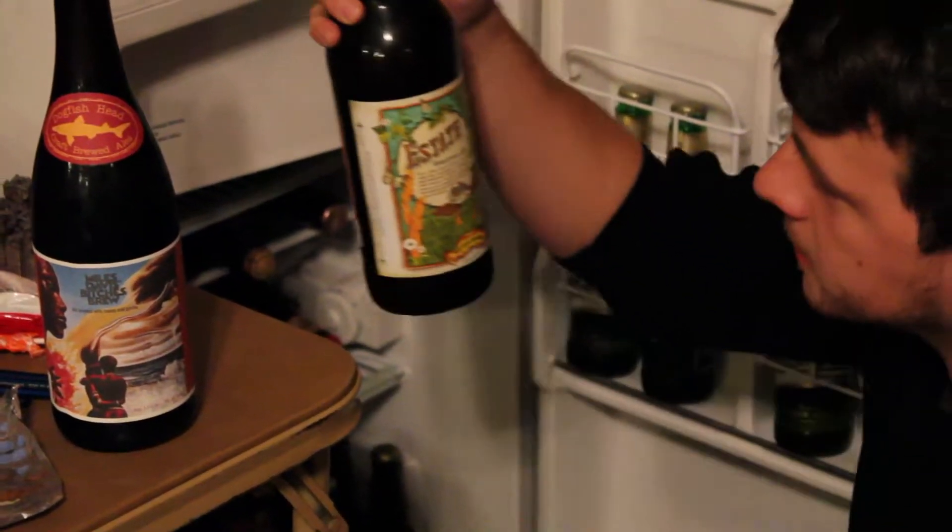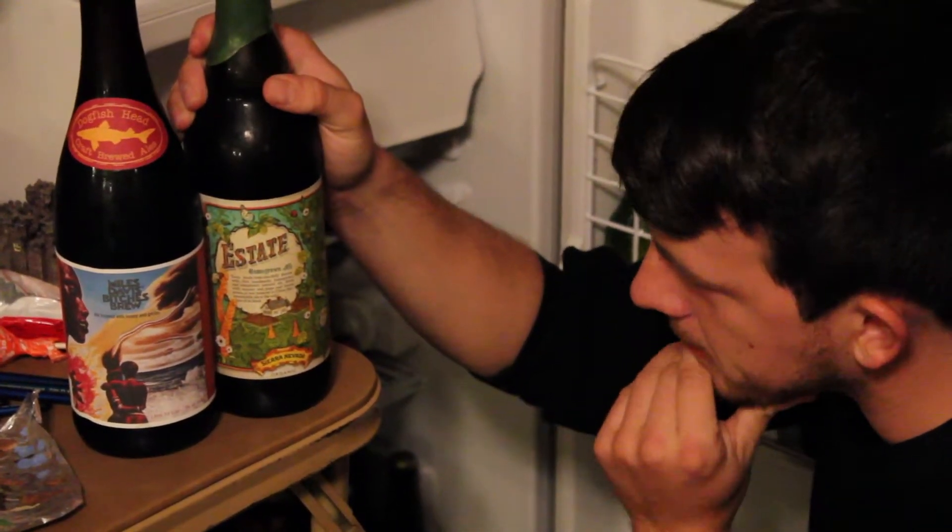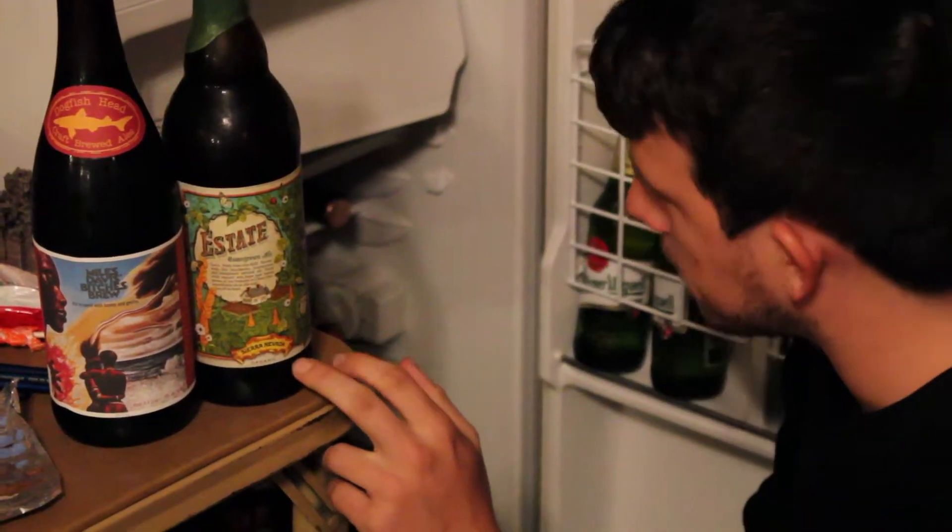Sierra Nevada — this is their State Ale. Sierra Nevada's West Coast. Really good, really hoppy beers. I'm excited to try this one; I haven't had it yet.